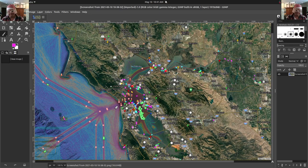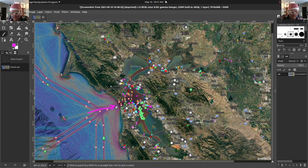Hi everybody, today I want to talk about sailing in the San Francisco Bay Area. What you're looking at here is the marine traffic map, and this is live for today, May 10th, and these are the tracks coming in and out of the San Francisco Bay Area.